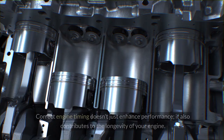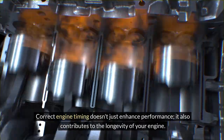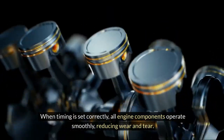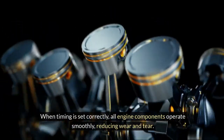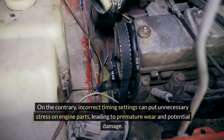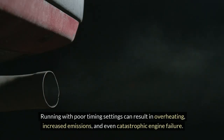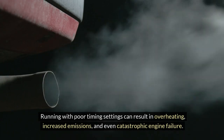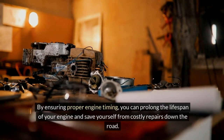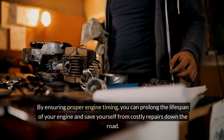Correct engine timing doesn't just enhance performance — it also contributes to the longevity of your engine. When timing is set correctly, all engine components operate smoothly, reducing wear and tear. Incorrect timing settings can put unnecessary stress on engine parts, leading to premature wear and potential damage. Running with poor timing settings can result in overheating, increased emissions, and even catastrophic engine failure. By ensuring proper engine timing, you can prolong the lifespan of your engine and save yourself from costly repairs down the road.